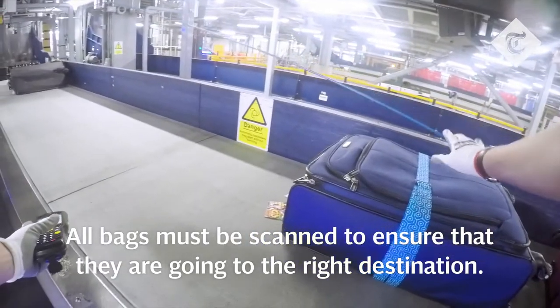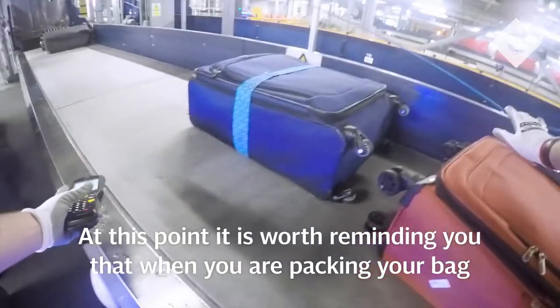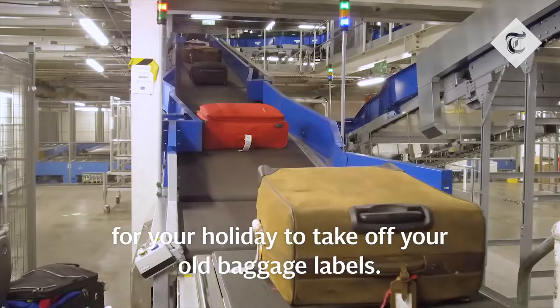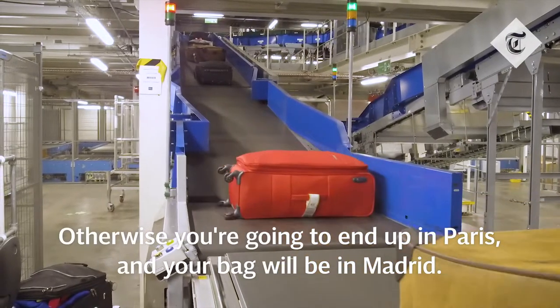All bags must be scanned to ensure that they're going to the right destination. At this point, it's worth reminding you that when you're packing your bags for your holiday, take off your old baggage labels — otherwise you're going to end up in Paris and your bag will be in Madrid.